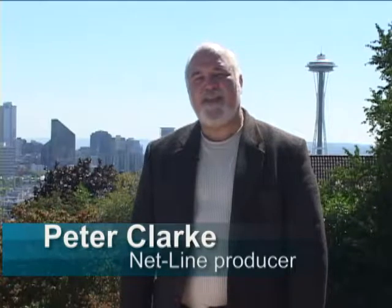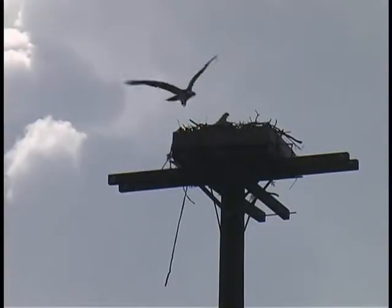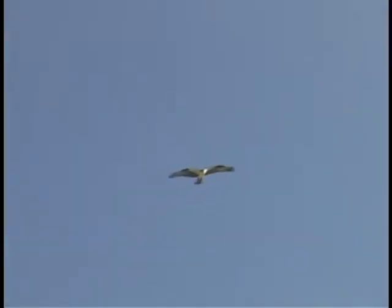Working in the city, it's sometimes amazing that we have anything natural left with all the buildings and industry. Yet there can be some amazing examples of wildlife coexisting all around us. Connie McDougall is going to tell you about a family of Osprey which makes its home in the middle of a Seattle industrial area next to the Duwamish substation.